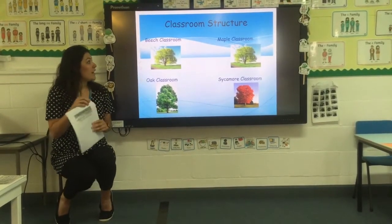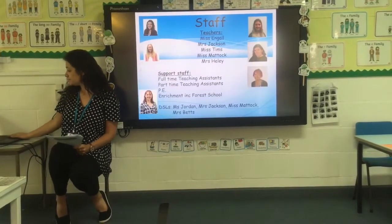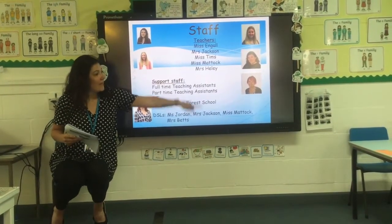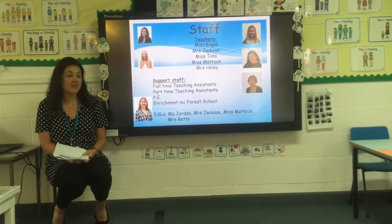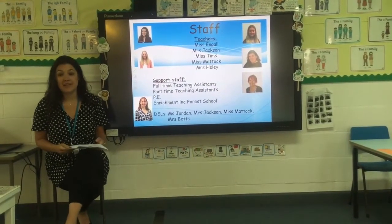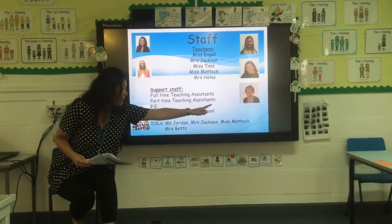The classroom structure at Spicksworth Infant School: there are four classes currently — Beach class, Oak class, Maple class and Sycamore class. The teachers in the school are Ms Engel, Ms Jackson, Ms Thames, Ms Mattock and Ms Keely. We also have full-time and part-time teaching assistants as well as a PE instructor. TAs also provide enrichment for our school activities. Our DSLs — designated safeguarding leads — are Ms Jordan, Ms Jackson, Ms Mattock and Ms Best.